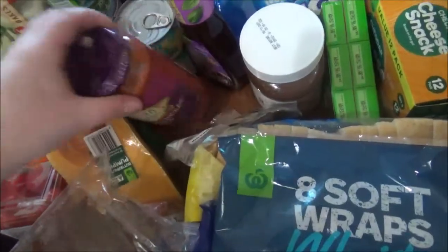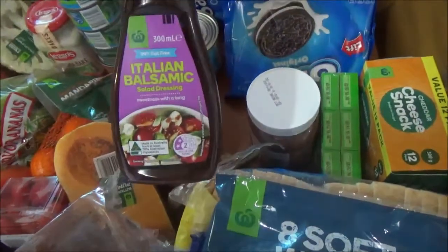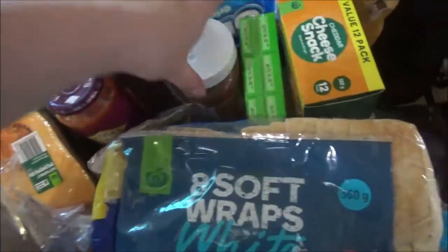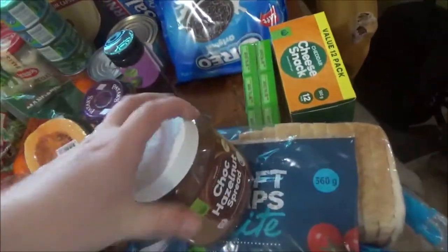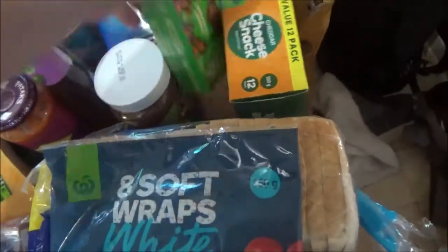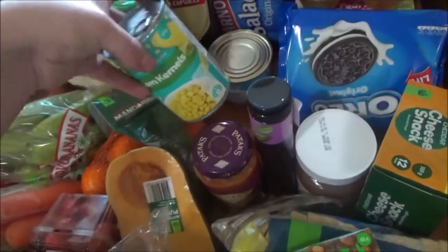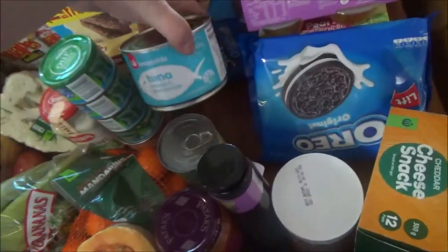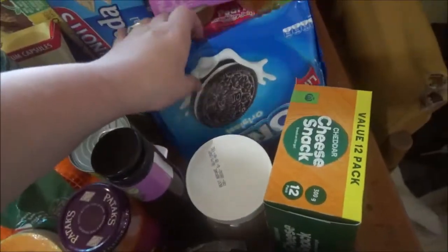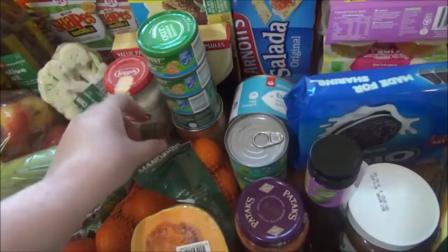Got some pappadams — we're going to be making butter chicken. Got some Italian balsamic vinegar, a little olive dressing, some choc-hazelnut spread, some sultanas, little cheese snack things, some corn kernels. We're going to make a tuna bake so got the tuna there, some Oreos for the kids as well, and four cans of normal tuna.